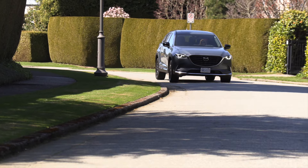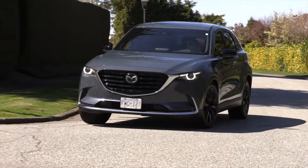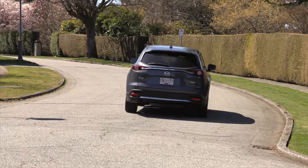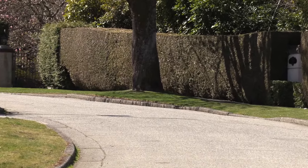Mazda has a system called G Vectoring Control Plus that uses engine torque to aid in cornering ability, something the passengers might not notice but a feature that instills confidence to the driver at every turn.